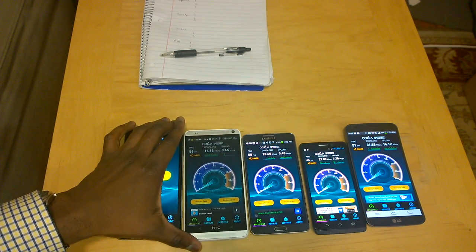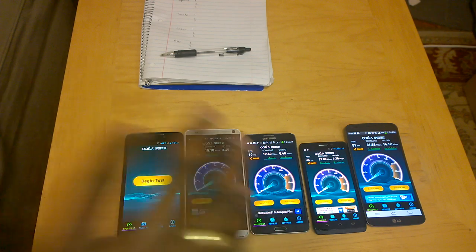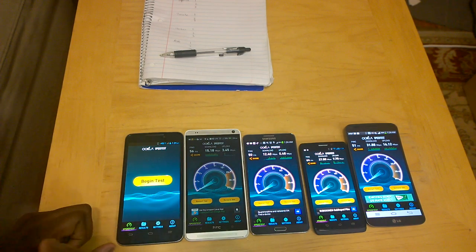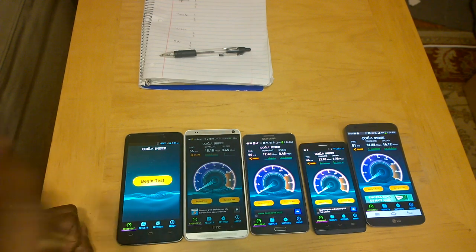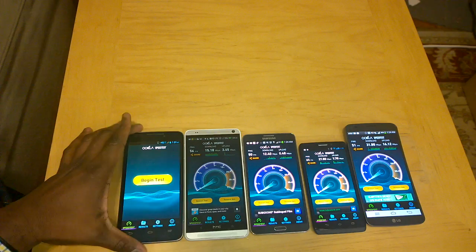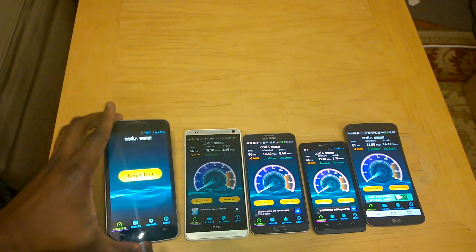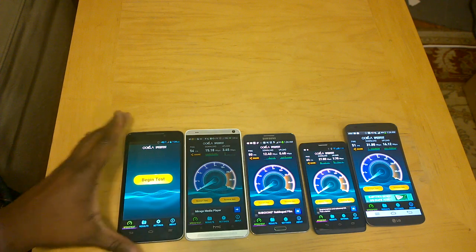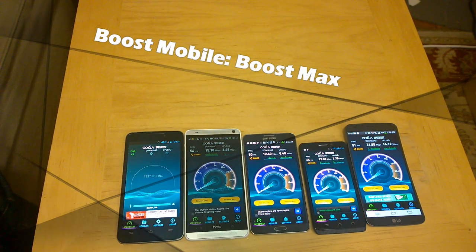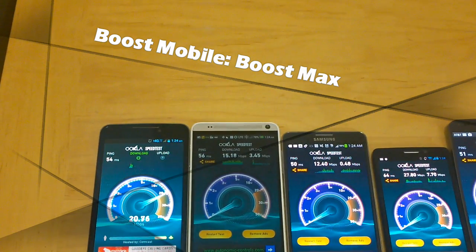The test is very simple. We're going to run three tests back-to-back on each device and record them down in this notebook. We do have just one bar on there, although it says 4G LTE, so let's see what speeds we get.